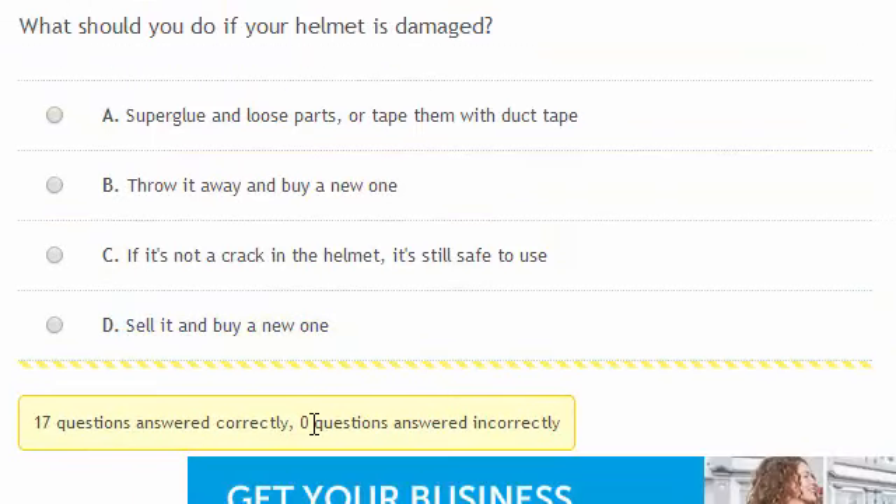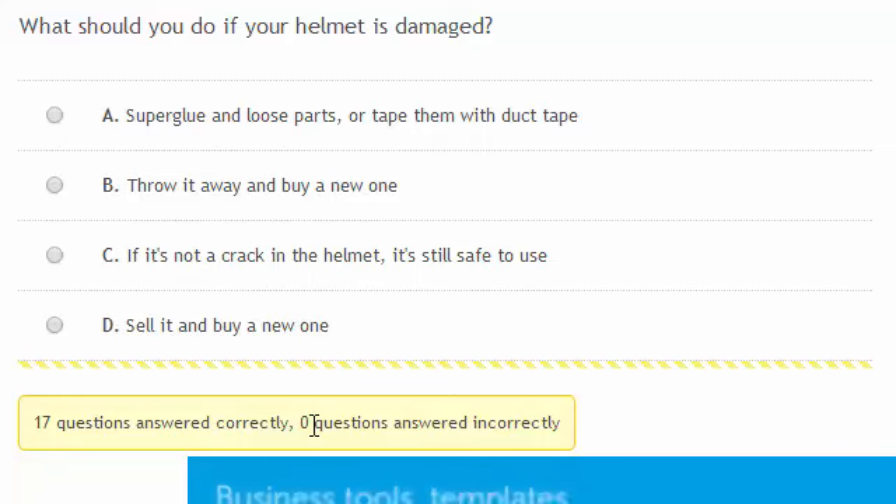What should you do if your helmet is damaged? Because you won't know exactly how much your helmet is damaged, and because any damage weakens the shell, you should always throw it away and buy a new one.